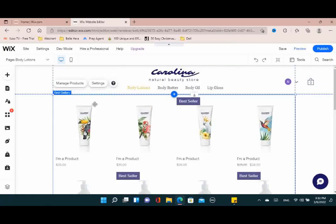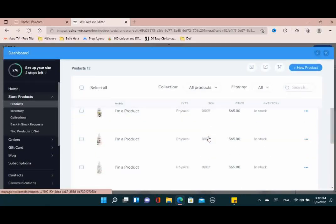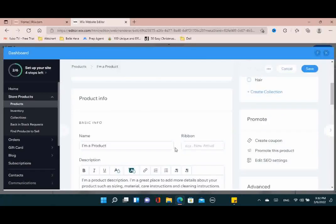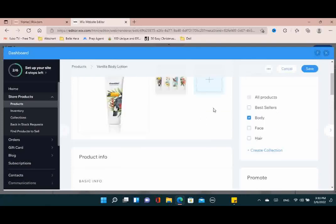Click the manage products button and it will take you to your products. I'm going to click on one of the products and change the name — I'll call it "Vanilla Body Lotion" for now. In the spot where you see it says "ribbon," that's where you put "New Arrival," "Best Seller," or "Featured Item." When you're on the product page, you'll notice tiny ribbons next to the picture saying things like "New Arrival" or "Best Seller" — that's where you type that in so it shows up.